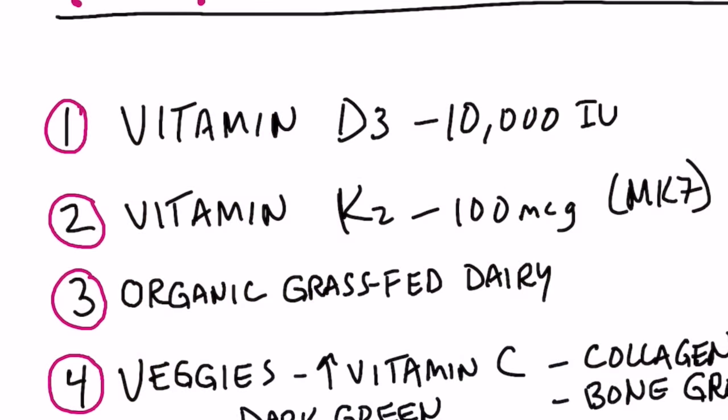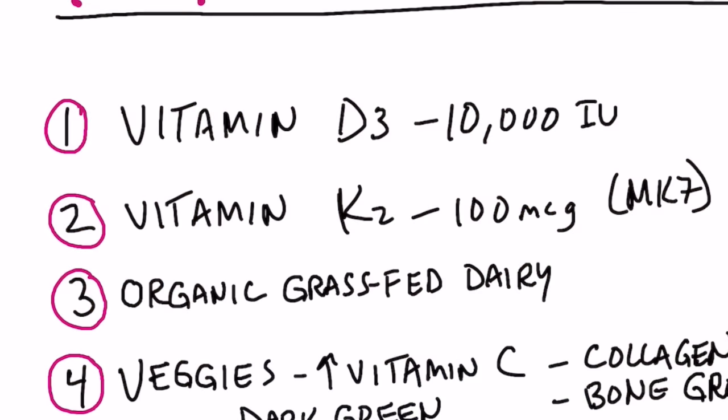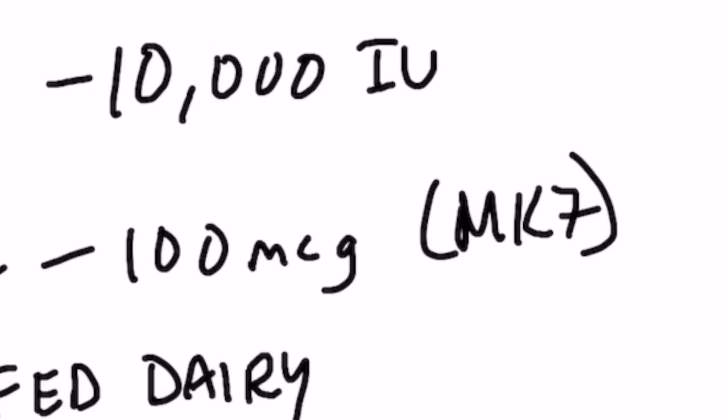Number two, with that vitamin D3, you're also going to need K2. K2 is very, very important for bone. K2 works with vitamin D3 — vitamin D3 increases the absorption of calcium in the blood, but K2 takes that calcium and directs it right into the bone. If there's not enough vitamin K2, calcium can tend to settle in the arteries and joints. As far as the amount of K2, I would use a ratio with D3: if D3 is 10,000 IUs, take 100 micrograms of K2. The type of K2 to take is the MK7 version, not the MK4. So if you're going to take 20,000 IUs of D3, you would take 200 micrograms of K2.